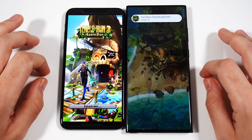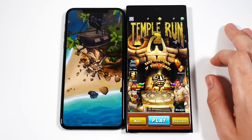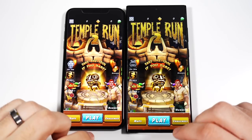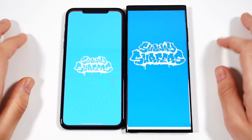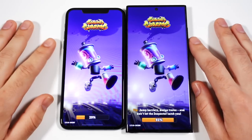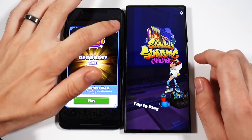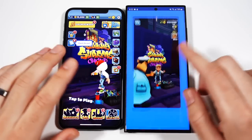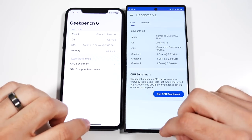Let's go into Subway Surfers Classic — a really great game, based in Chicago, my hometown. Definitely faster there on the right. We'll go into Geekbench 6 — faster there on the right. And if Apple wins the Geekbench test, they'll definitely have to call it Apple Bench if they win this one.